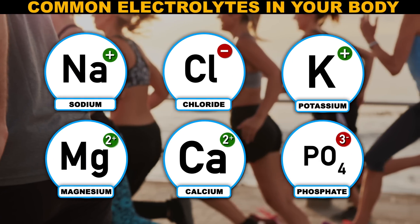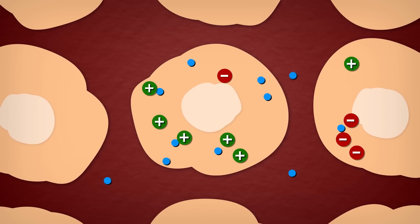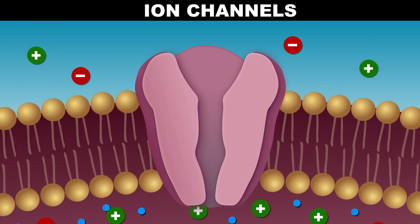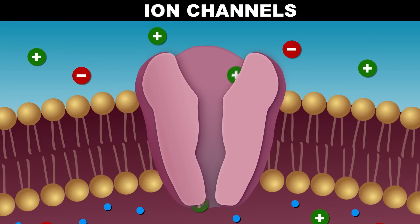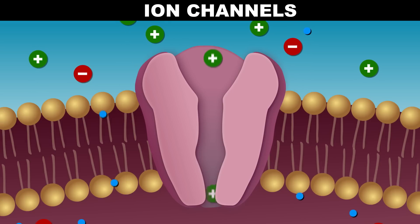Also known as ions, these charges are crucial because they control the flow of water in our cells and nerve impulses in our bodies. Ion channels in cell membranes regulate the flow of the positive and negative charges through cells. Water follows these charges and always goes to the side that has the greater number of electrolytes — thanks, osmosis!